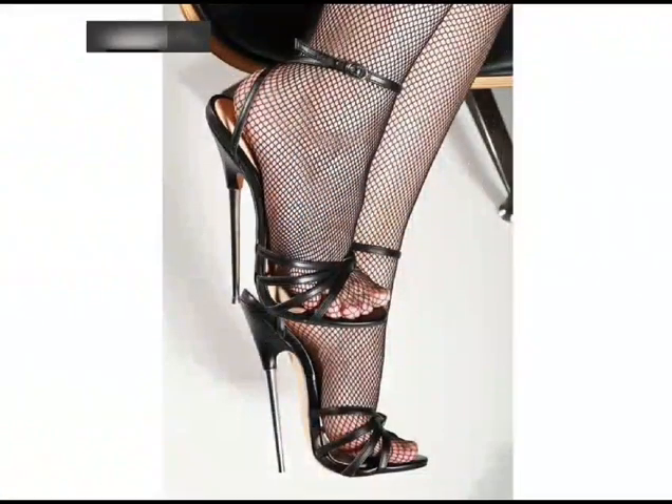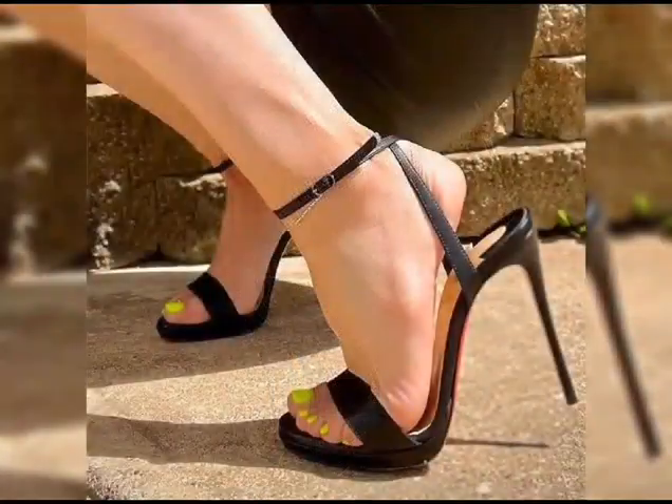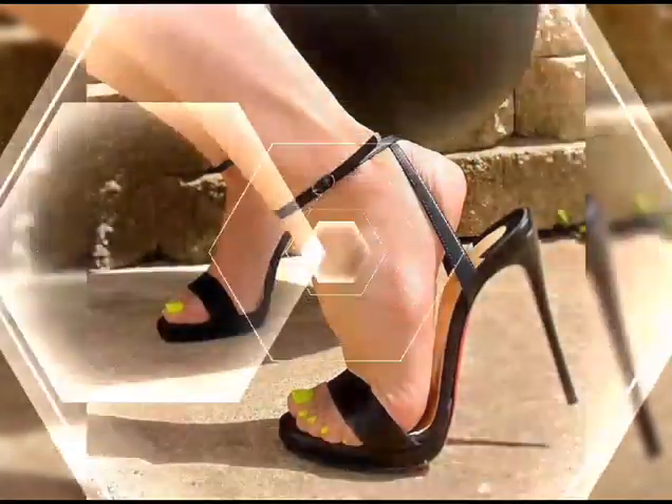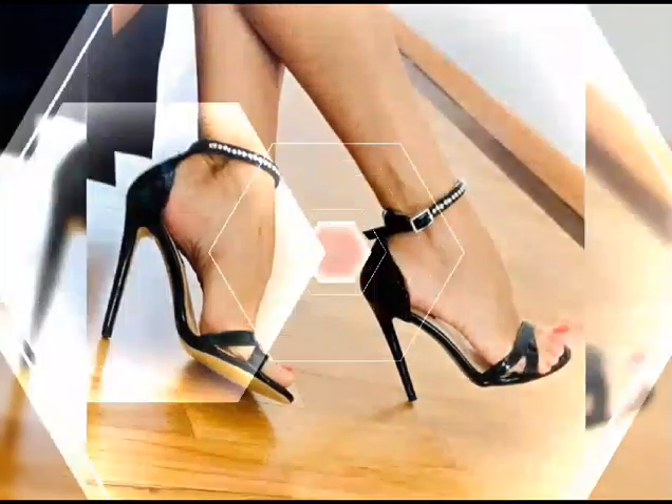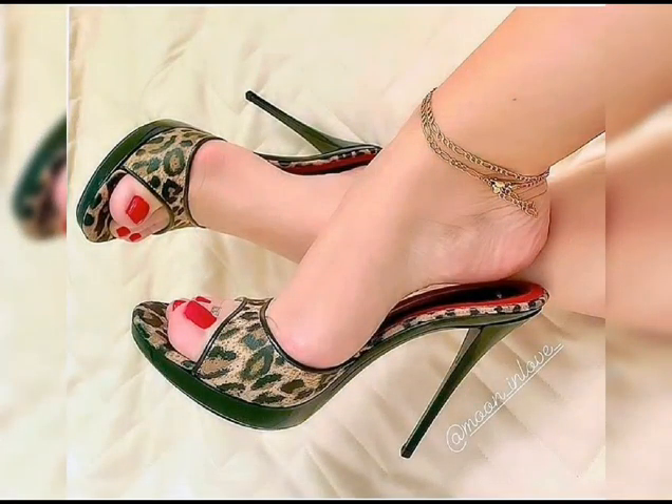Let's start with the different types of high heels. First, we have pumps, which are classic. They have a closed toe and a low-cut front, making them perfect for both formal and casual occasions.